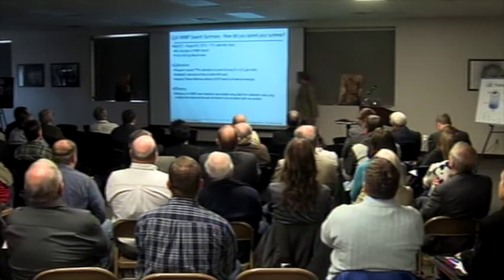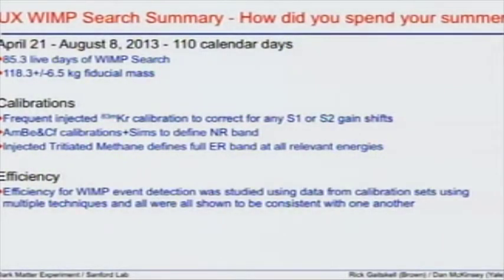So let's talk about the WIMP search run. It took place from April 21st to August 8th — that's how we spent our summer. It's about 110 calendar days, giving us roughly 85 live days of actual WIMP-search exposure. The difference is because we spent significant time calibrating the detector. If you're going to claim discovery of a WIMP signal, you have to be sure you're not simply measuring a background you failed to understand adequately. We frequently injected krypton-83 — a short-lived, 1.5-hour isotope — which is a new technique that has worked incredibly well for calibration.